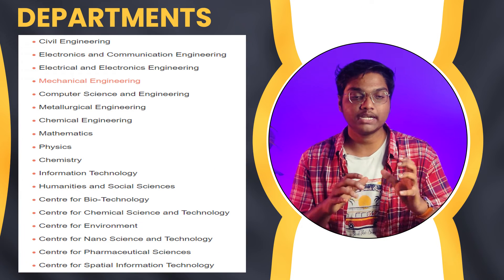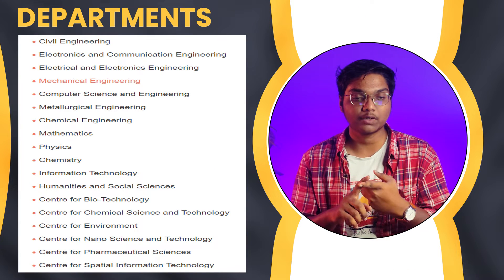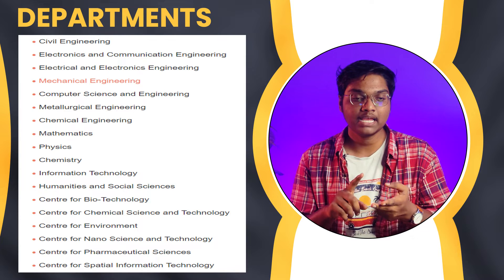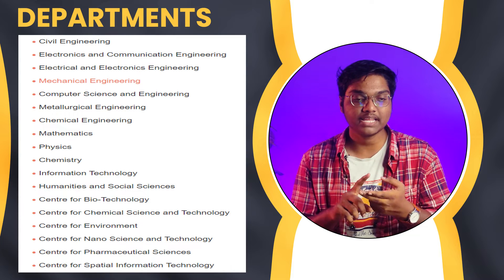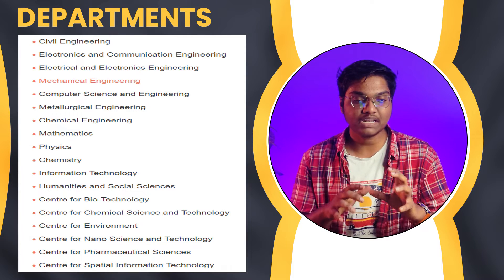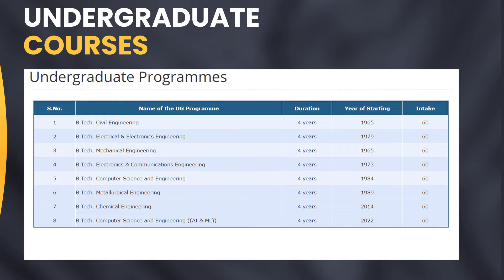If you look into the departments at JNTU Hyderabad, we have Civil Engineering, Electronics and Communication Engineering, Electrical and Electronics Engineering, Mechanical Engineering, Computer Science Engineering, Metallurgical Engineering, Chemical Engineering, Mathematics, Physics, Chemistry, Information Technology, as well as Humanities and Social Sciences.